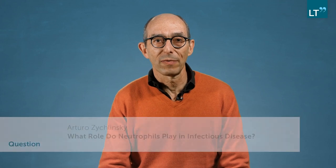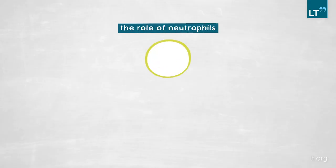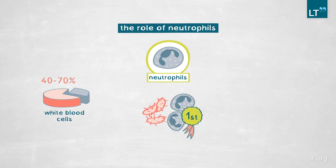We are trying to understand how the body defends itself against infections, and more specifically, we work on neutrophils. Neutrophils are the most abundant cells in circulation — the first cells to go to a site of infection. People that don't have function in neutrophils, or don't have the right amount of neutrophils, suffer a lot from infections.